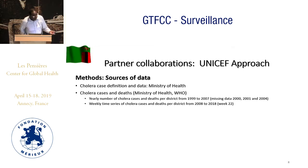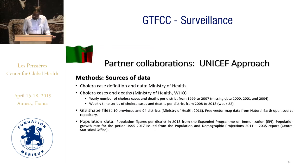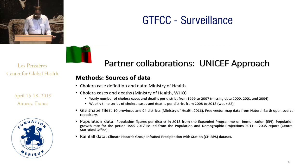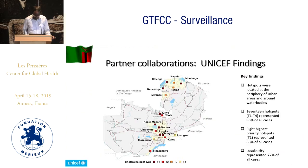Our partners at UNICEF had been working for over a year. They gathered data from various sources including the Ministry of Health, GIS shapefiles for provinces, population data, and rainfall data. They analyzed this using various statistical methods including smoothing interpolation, and were also able to classify the hotspots. Despite taking more than a year, they found almost similar results — the same water bodies in Siavonga, Lusaka, Chongwe, the central province, and the northern wing.